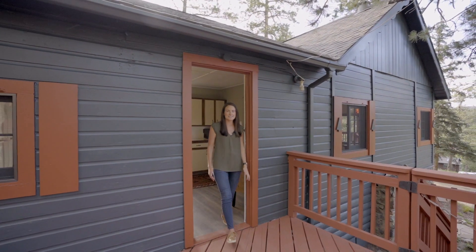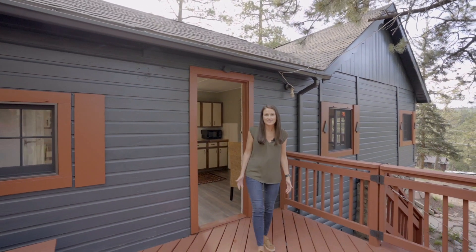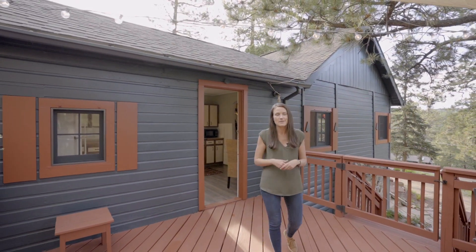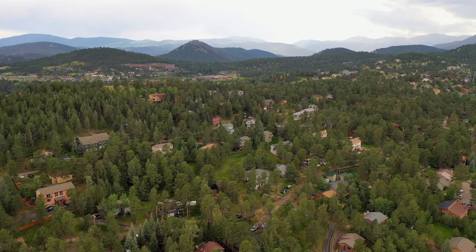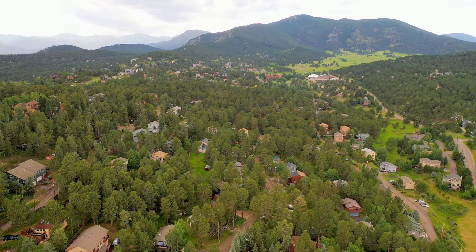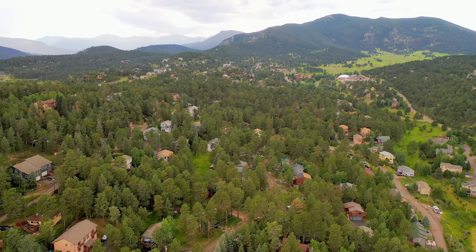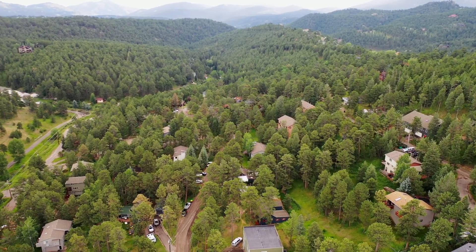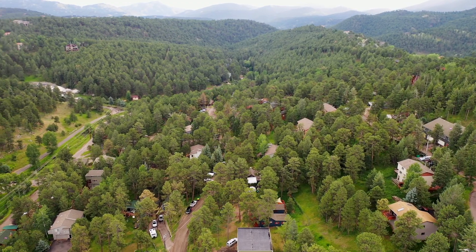One of the very best things about this home is the location. And I should know because this is actually my neighborhood here in Joaquini Park. It's convenient for commuters with easy I-70 access, plus easy access to all of the amenities you could possibly want in Evergreen — dining out, shopping, breweries. I love it.